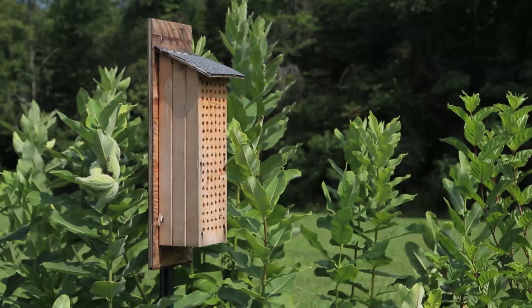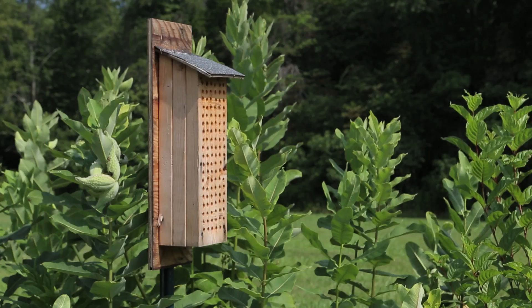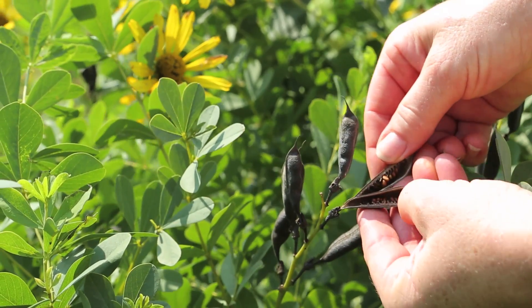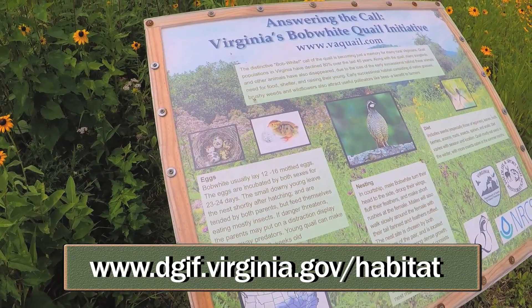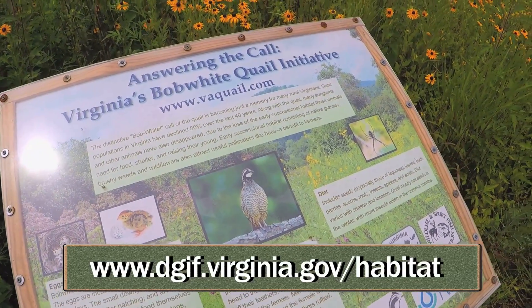If you are interested in helping pollinators, there are some easy steps you can take. First, you can reduce or eliminate the use of pesticides. You can build bee boxes to create habitat for bees. And most importantly, you can create pollinator habitat of your own by planting native seeds and native flowering plants that provide pollen and nectar for pollinators. For more information on what to plant in your area, check out our native plant guide. Or if you have a larger tract of land, you can learn how to convert it into pollinator habitat that also benefits quail by visiting the quail page on our website.